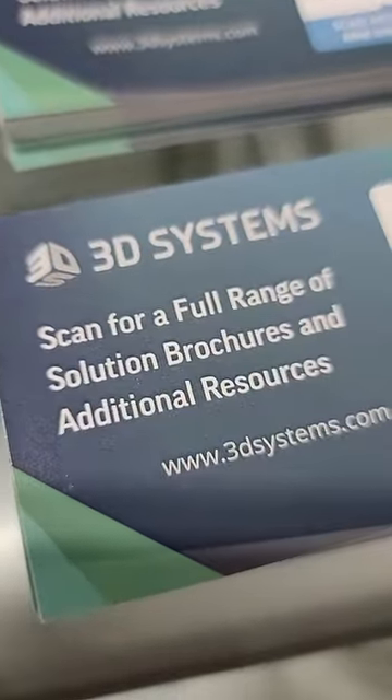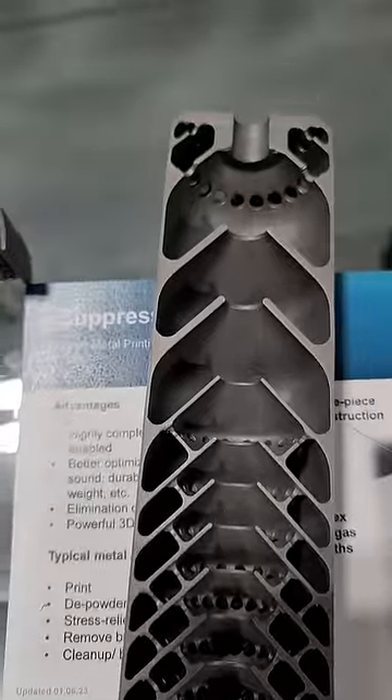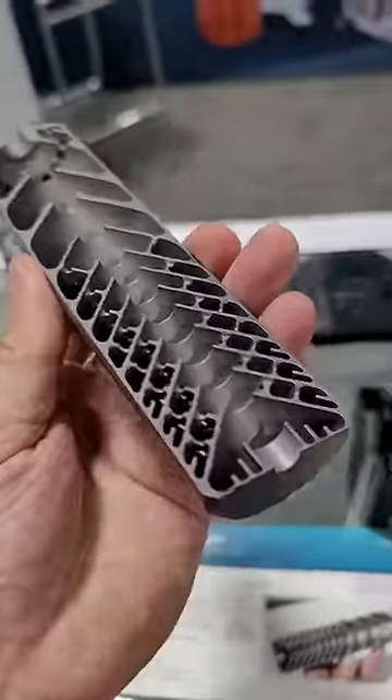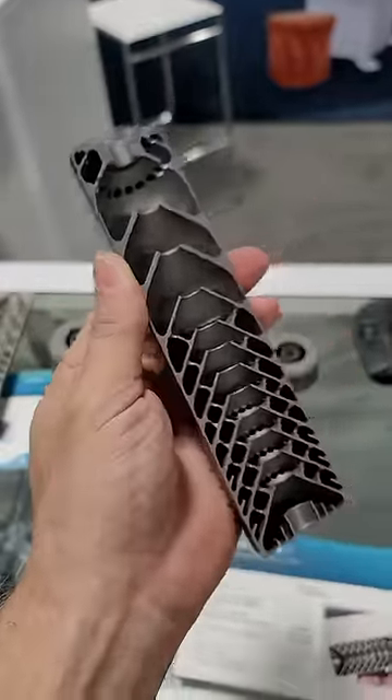We're here at SHOT Show 2023 looking at 3D Systems' booth, and that is basically laser-printed titanium. Look at that. Now, it's only half because if they printed the whole thing, they didn't do the right paperwork.